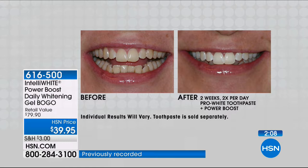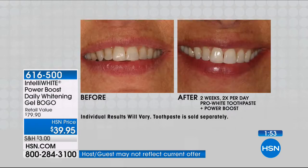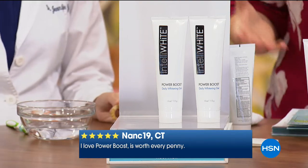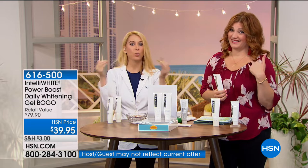Never in the seven years that we've been selling this, and this is always a huge customer pick because people absolutely love it, have we offered two for the price of one. And if you look at the reviews on HSN.com — here's one from Nance in Connecticut. She says 'I love the Power Boost, it's worth every penny.' It's not hundreds of dollars, it's not your dentist's office charging you $60 for a whitening boost. It doesn't have a taste it leaves behind — it takes on the taste of the toothpaste that you're using.